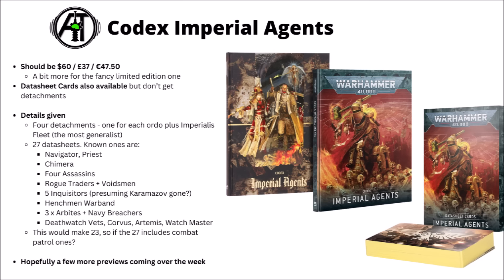We've got Codex Imperial Agents, which will be $60, £37, or €47.50, with both a regular and a fancy limited edition version, plus datasheet cards for handy visual references. In the codex there are four different detachments — one for each of the major Ordos plus an Imperialist Fleet one, which has a damage buff as its core rule and seems aimed to be the one with a little bit of everything. I really hope they manage to make Imperial Agents strong as an army in their own right while keeping them balanced as allies — which might not be the easiest task.